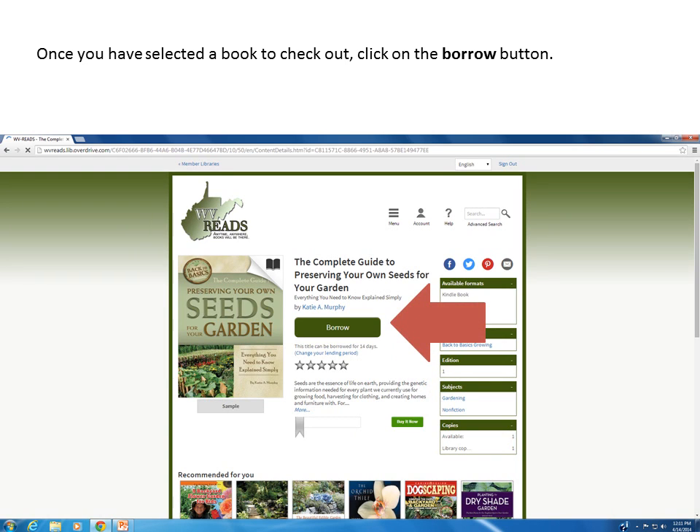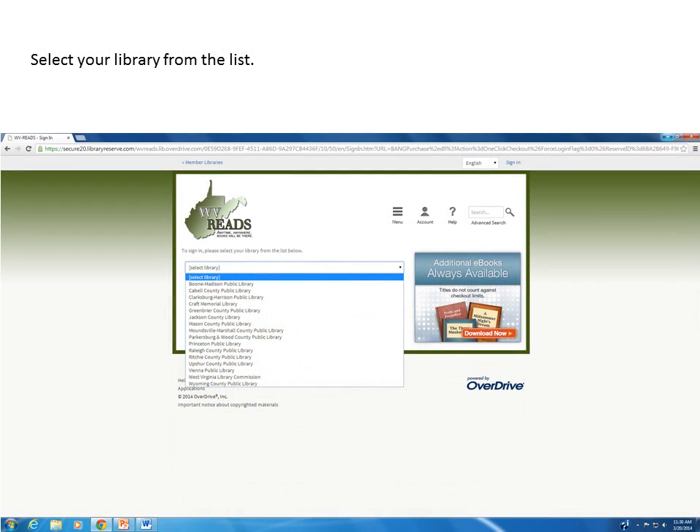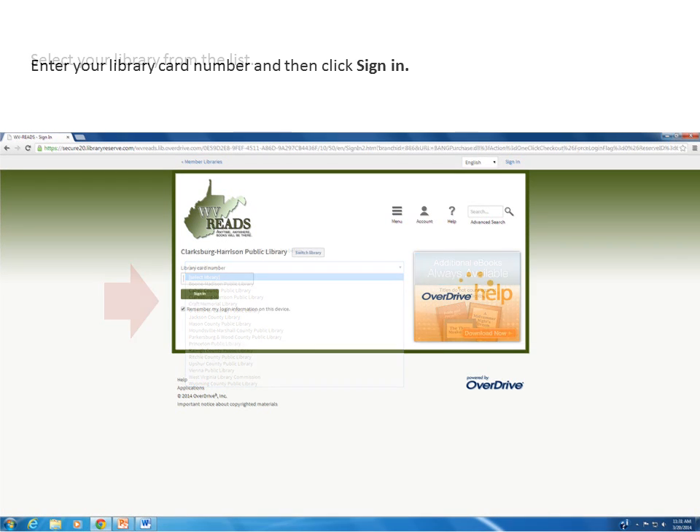Once you have selected a book you would like to borrow, click on the Borrow button. Select your library from the drop-down menu. Enter your library card number and then click sign in.